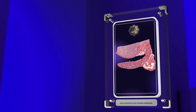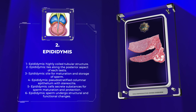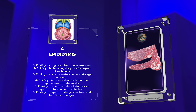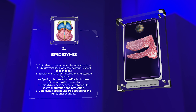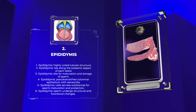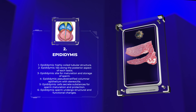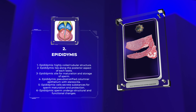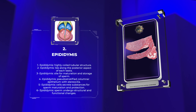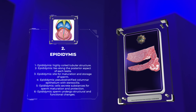The epididymis is a highly coiled tubular structure that lies along the posterior aspect of each testis. It serves as a site for the maturation and storage of sperm. Histologically, the epididymis consists of a pseudostratified columnar epithelium with stereocilia that enhance spermatozoa absorption and transport. The cells of the epididymis also secrete substances that support sperm maturation and provide protection against pathogens. As sperm move through the epididymis, they undergo extensive structural and functional changes, acquiring the ability to fertilize an egg.